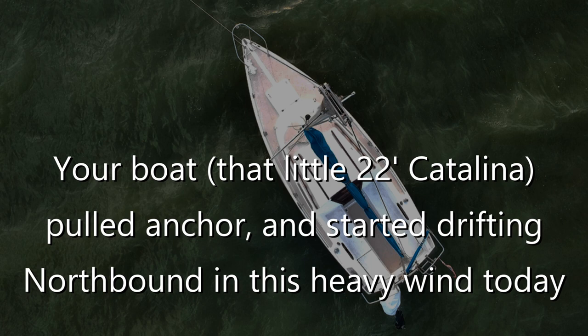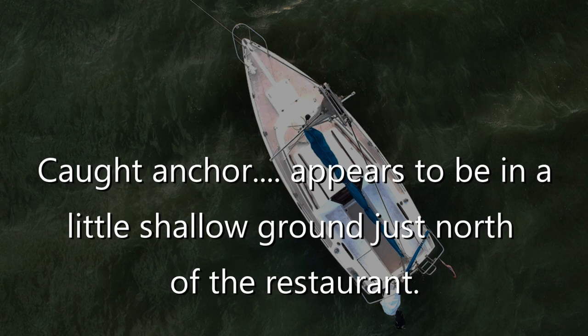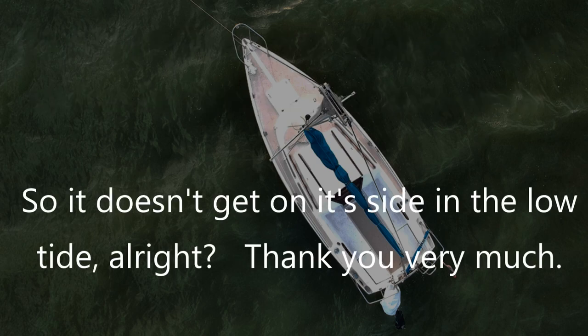It started drifting north in this heavy wind today. Luckily, it missed the marina and a little fishing pier there, and caught anchor — it appears to be in a little shallow ground just north of the restaurant. So you might want to come out here and try to relocate that thing again so it doesn't get on its side in the low tide.